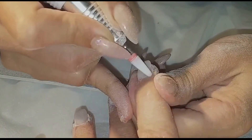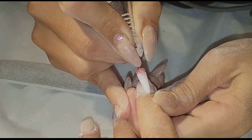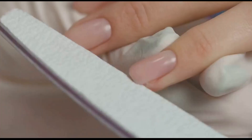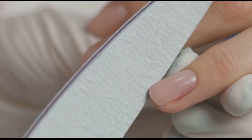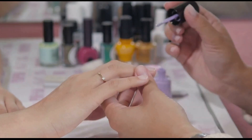Hey everyone, welcome to my channel. Today we're diving deep into the fascinating world of vertical ridges on nails. We'll uncover the common causes, discuss simple preventive measures, and empower you to take charge of your nail health. Remember, knowledge is power, so let's get started on this enlightening journey together.